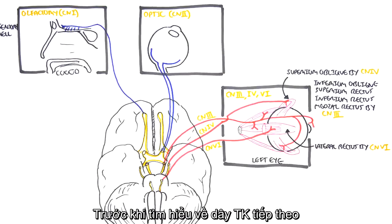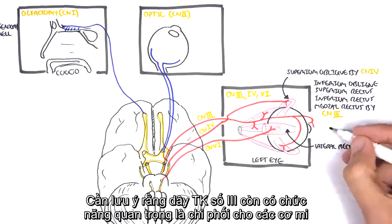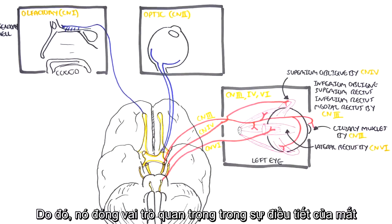An additional important function of cranial nerve number three, the oculomotor nerve, is that it innervates the ciliary muscles of the eye, giving it an important role in accommodation.